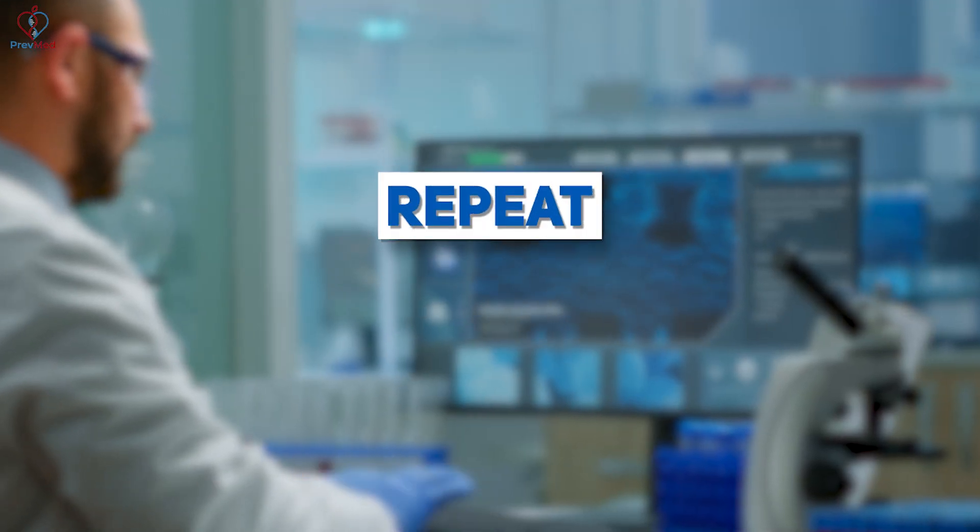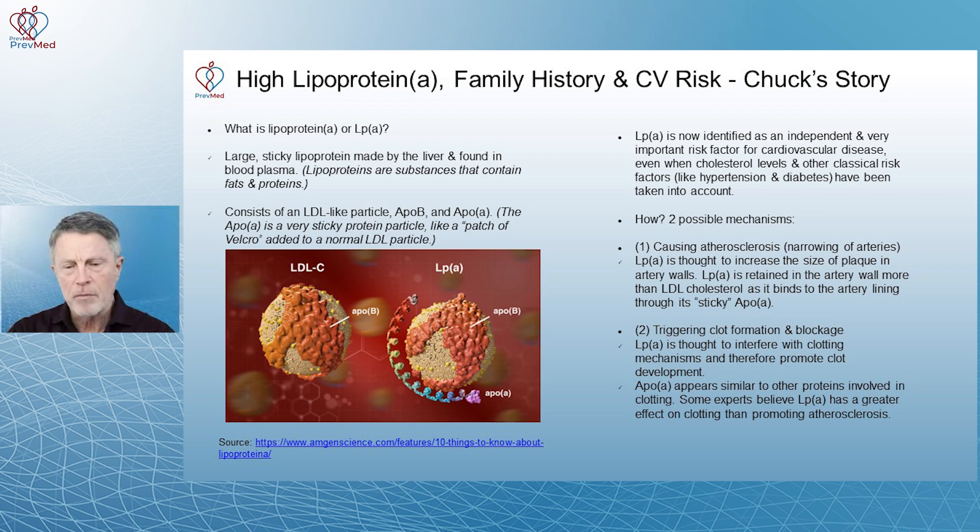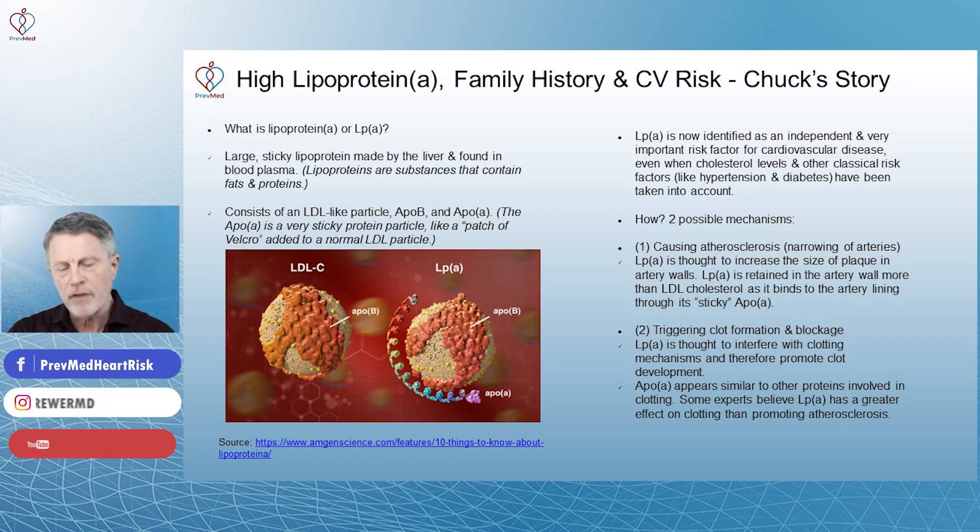Each of these is called a Kringle repeat. There are a couple of mechanisms. One is that this Kringle repeat makes it sticky. Another is that something about this part of the protein actually triggers clot formation.